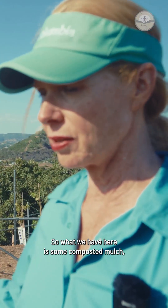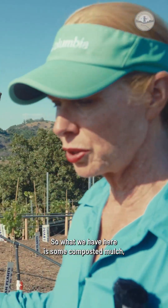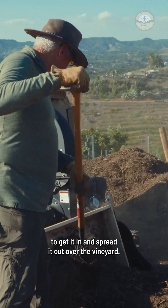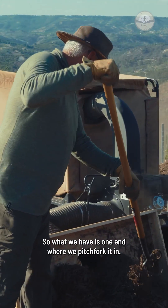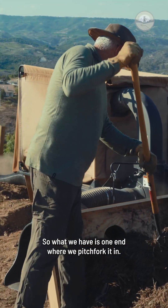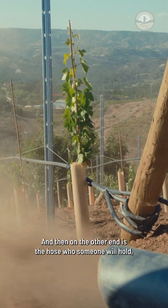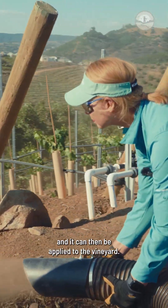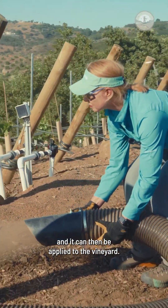What we have here is some composted mulch and we are applying it in our vineyard using the really cool mulch blower to get it in and spread it out. We have one end where we pitchfork it in, and then on the other end is the hose that someone will hold so it can be applied to the vineyard.